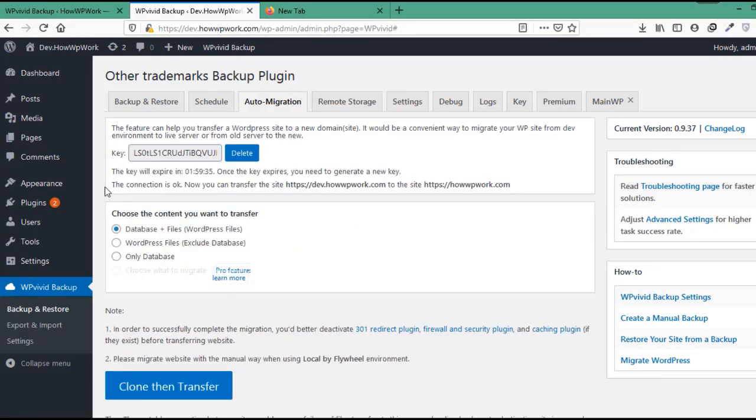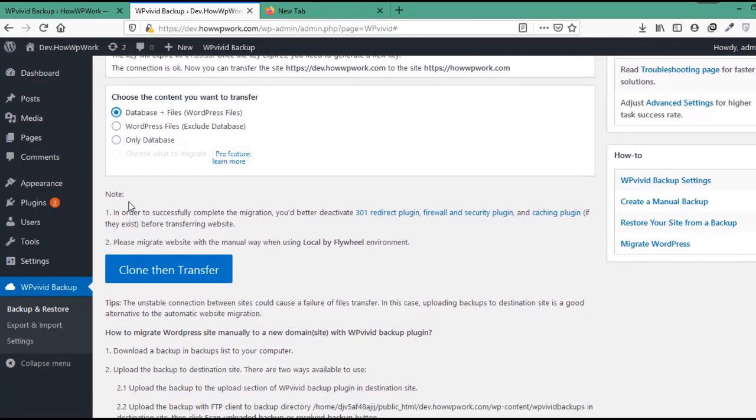If the connection is okay, you will see a message saying the connection is okay and you can transfer the site. Now choose the content that you want to migrate. In this example, because we are migrating the full website, we will select Database plus WordPress Files. In order to avoid any issues during migration, you should deactivate things like 301 redirect plugins, firewall security plugins, and any cache plugins if present.